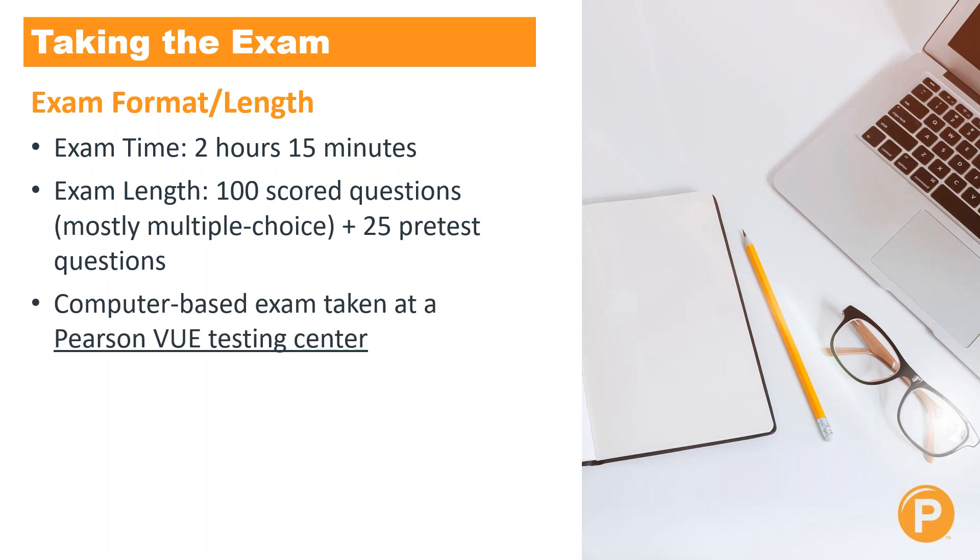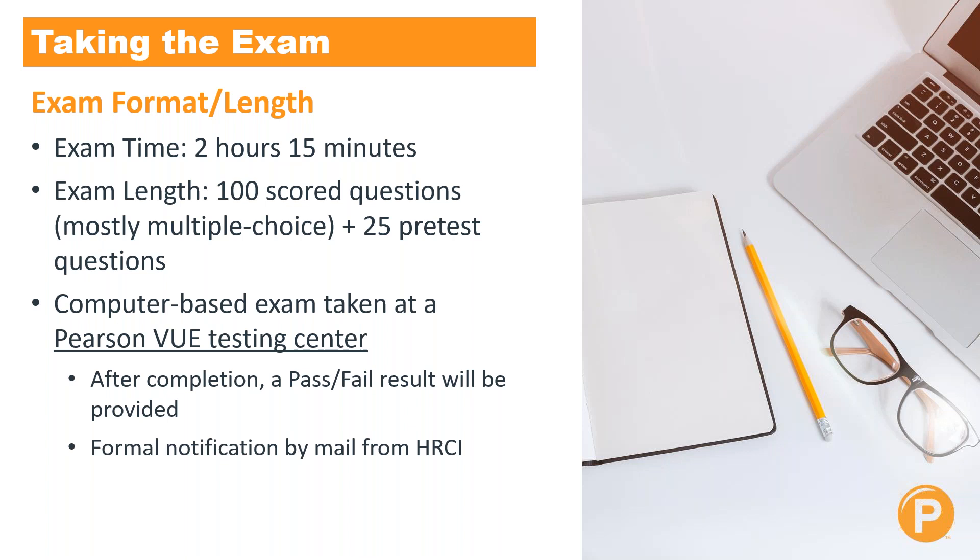The exam is computer-based and must be taken at a Pearson VUE testing center, so it will be done at a predetermined location. Once you complete the test, a pass-fail result is provided to you almost immediately. You will also receive a formal notification of your result from HRCI in the mail. You will know within a couple of minutes after completing your exam whether you passed or failed.